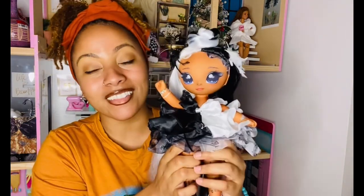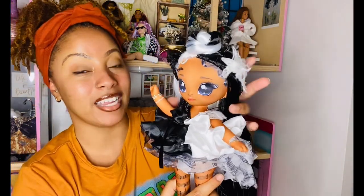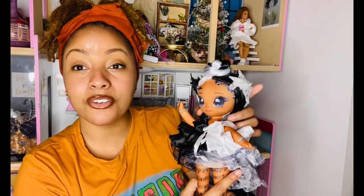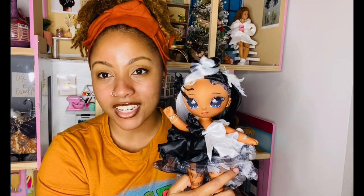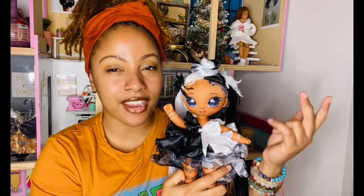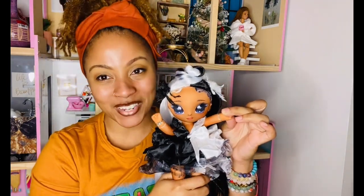She makes me want the other one I saw at Toys R Us too! I cannot wait to display her on my shelf. Look at these music notes — the detailing is really impressive. The doll was originally thirty dollars, but getting her on sale makes me appreciate her even more. Let me know in the comments if you own any Na Na Na dolls and what your favorite is. Thanks so much for watching — don't forget to like, comment, share, and subscribe, and follow me on Instagram to see my doll pictures!